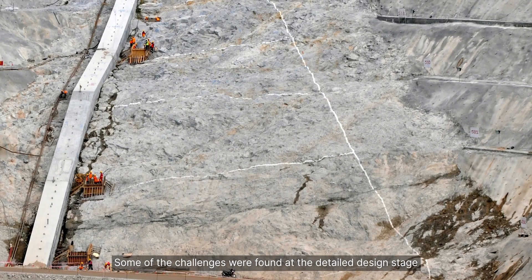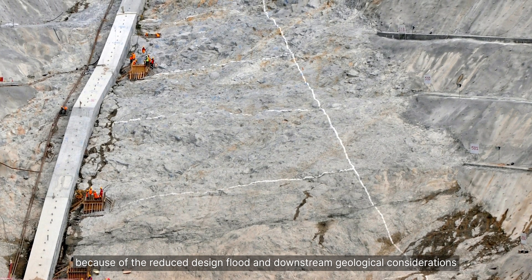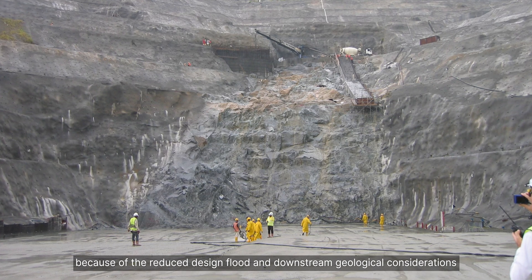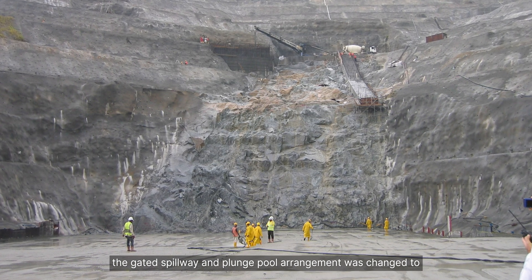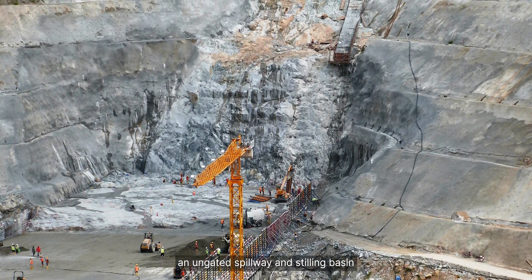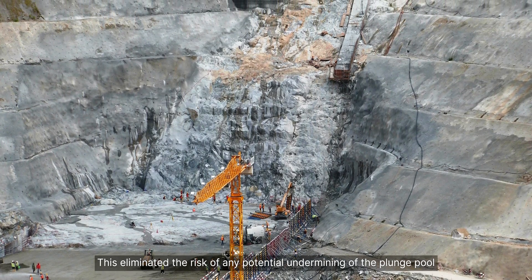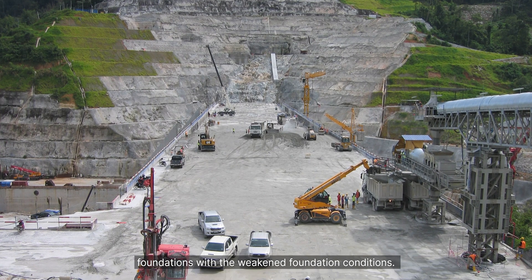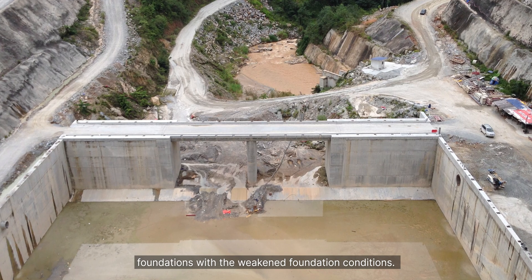Some of the challenges were found at the detailed design stage because of the reduced design flood and downstream geological considerations. The gated spillway and plunge pool arrangement was changed to an ungated spillway with a stilling basin. This eliminated the risk of any potential undermining of the plunge pool foundations with the weakened foundation conditions.